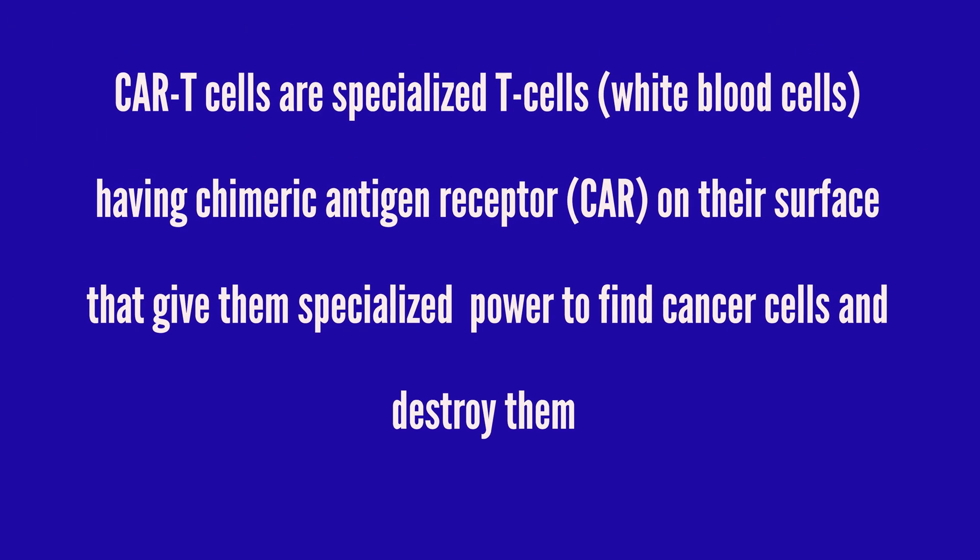Getting eager to know what CAR-T is? CAR stands for chimeric antigen receptor, and T cells are white blood cells. The cells with CAR on their surface are known as CAR-T cells and are used to fight several types of cancer, and now multiple sclerosis.